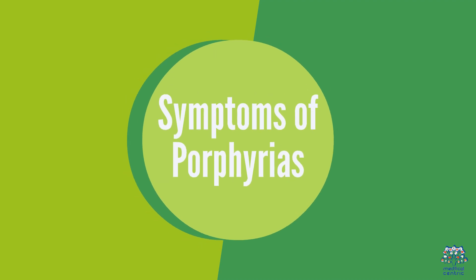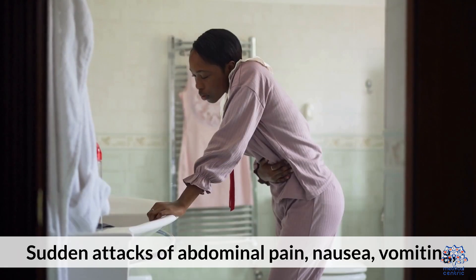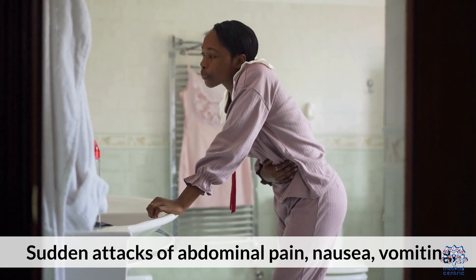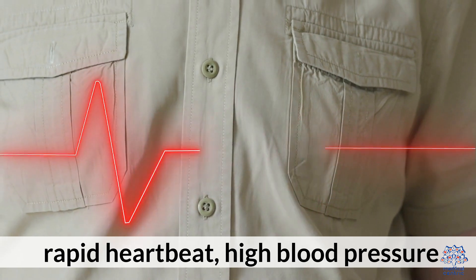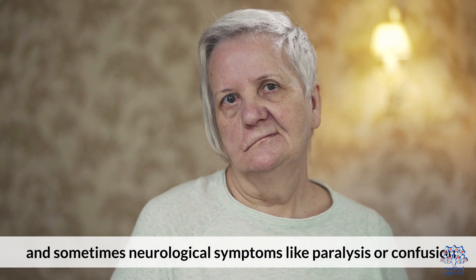Symptoms vary based on the type of porphyria. Acute porphyrias cause sudden attacks of abdominal pain, nausea, vomiting, rapid heartbeat, high blood pressure, and sometimes neurological symptoms like paralysis or confusion.